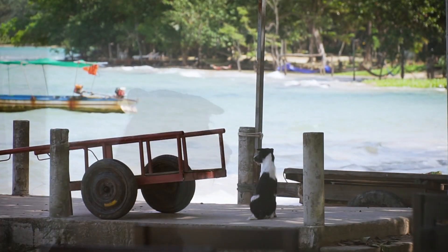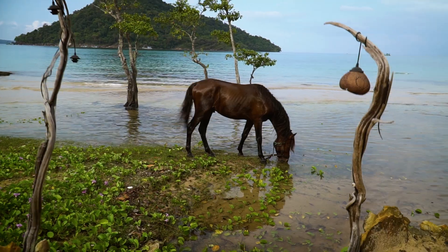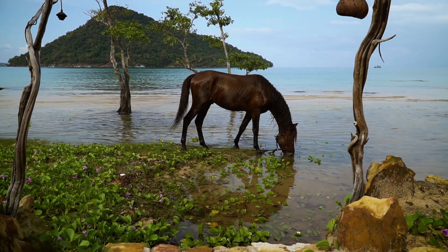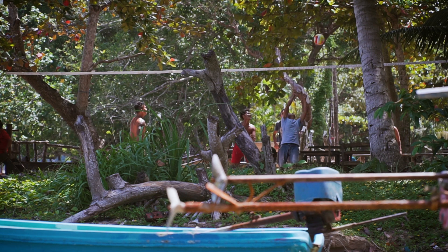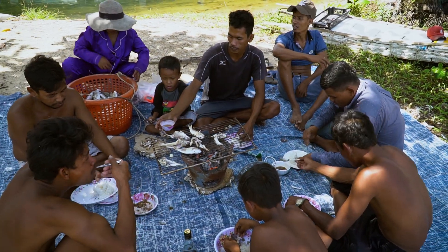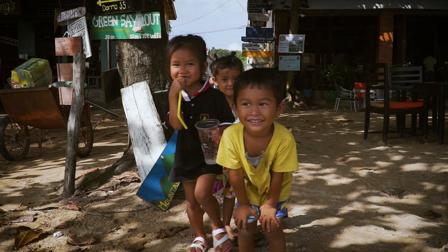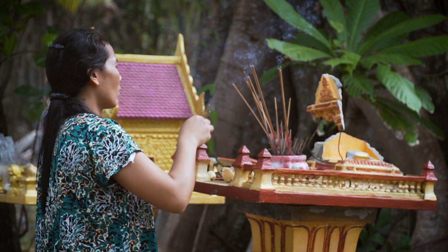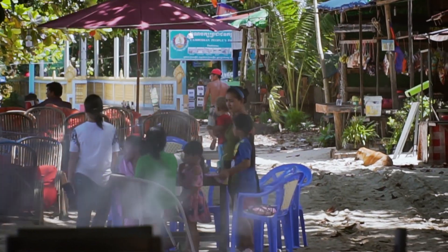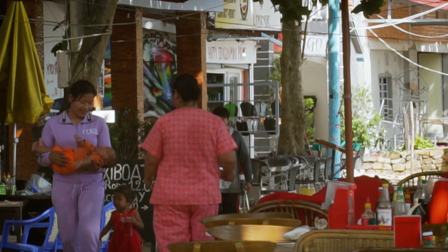We quickly realized that Empire Bay was completely different than the more touristic Saracen Bay, which we just came from. In Empire Bay, you see more locals than tourists. It almost feels like you're on a different island. You're surrounded by many locals who are very friendly and welcoming, and some of them were more curious about us than others. We were equally curious about them and their way of life. You easily get the feeling that you've entered a small society where everyone knows and helps each other.